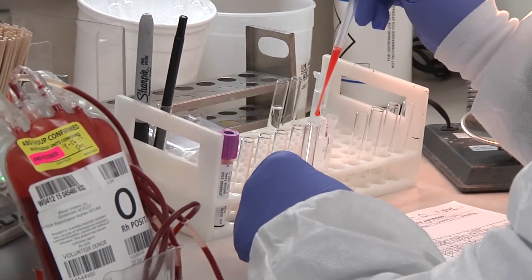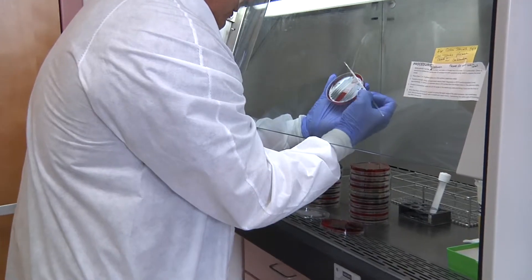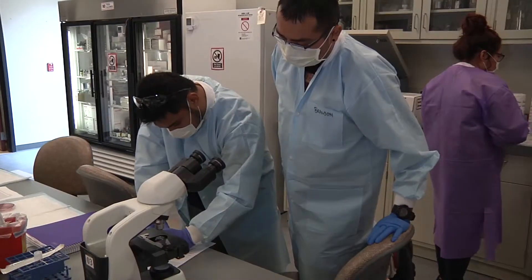I work in microbiology. We deal with wound culture samples and bacteria, do IDs and susceptibilities so the doctor can treat the patient.